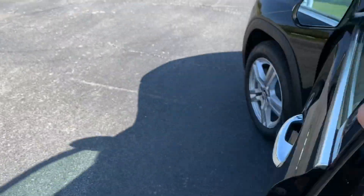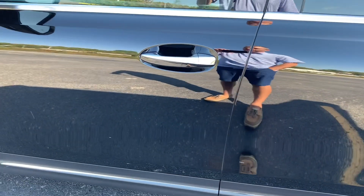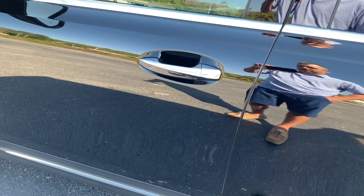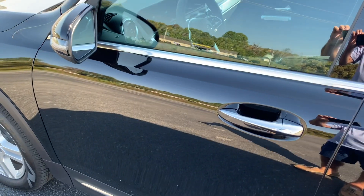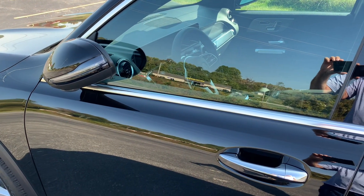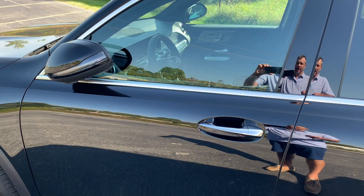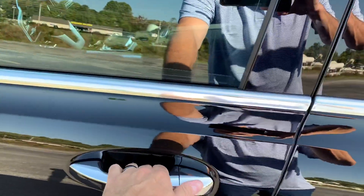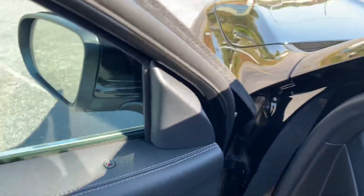If you lock the door using those buttons inside, nothing happens other than it locks the door. But if you lock the door using your Mercedes key, it automatically folds in your mirrors — and I think that's pretty cool, because a lot of times your mirrors will get hit or dinged. When you unlock the car, whether with the remote or by grabbing the handle since it will auto-unlock, the mirrors fold back out.